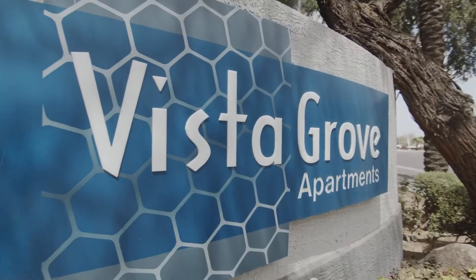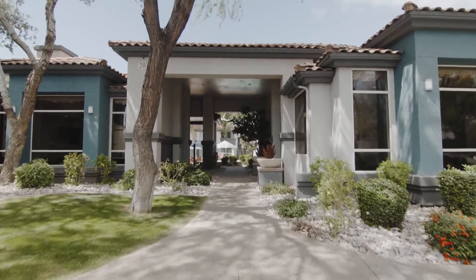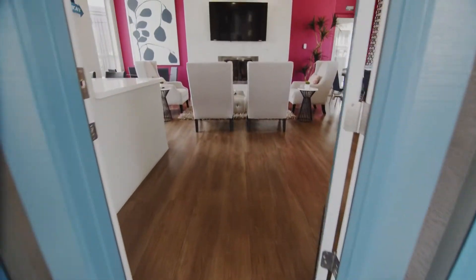Vista Grove Apartments. Trees and shrubbery line a sidewalk that leads to a spacious clubhouse that has a modern design and wood-inspired floors.